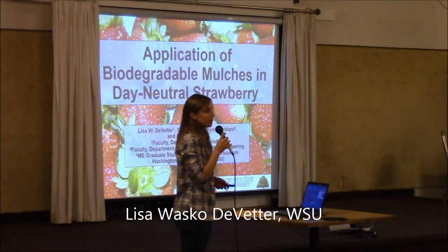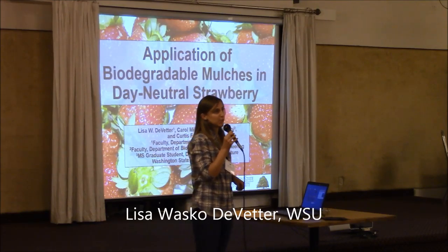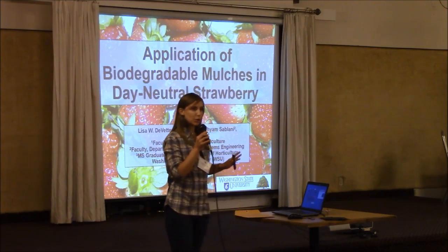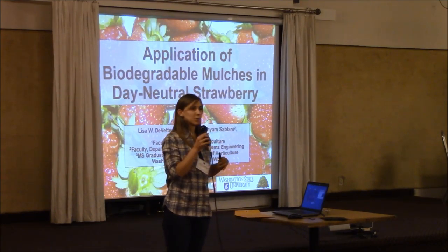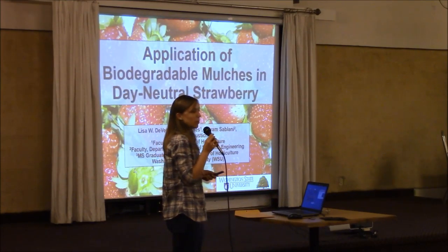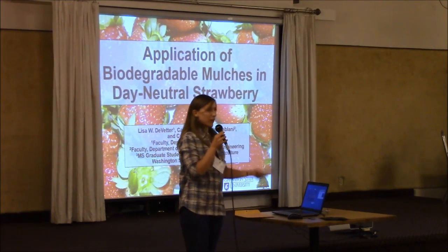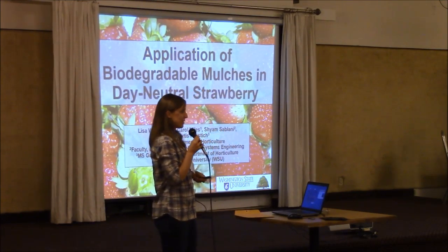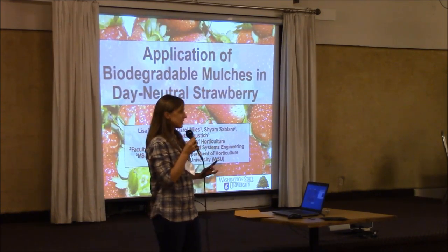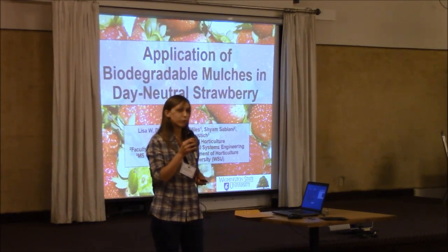My name is Lisa Wasco-DeBetter. I am the small fruit horticulturalist at the Washington State University Research and Extension Center in Mount Vernon. For those of you that aren't familiar with that center, we are located about halfway between Seattle, Washington and Vancouver, Canada. I started my program in March of 2014. I'm originally from Iowa, so I'm learning a lot about production in the Pacific Northwest of some of these new and also traditional small fruit crops, as well as some of the pests. Ever since I started my program, I've been interested in new tools and techniques to advance small fruit horticulture.